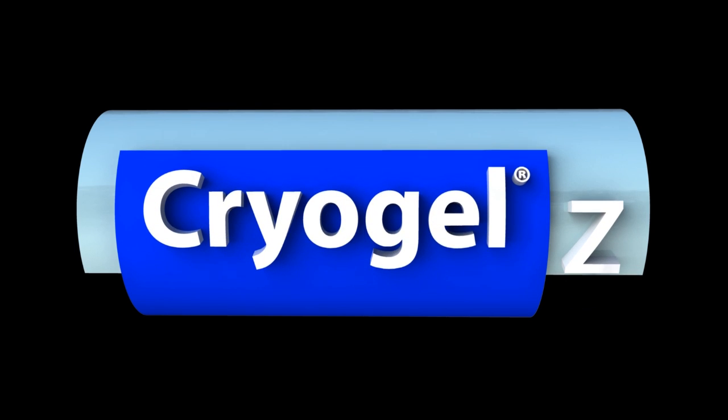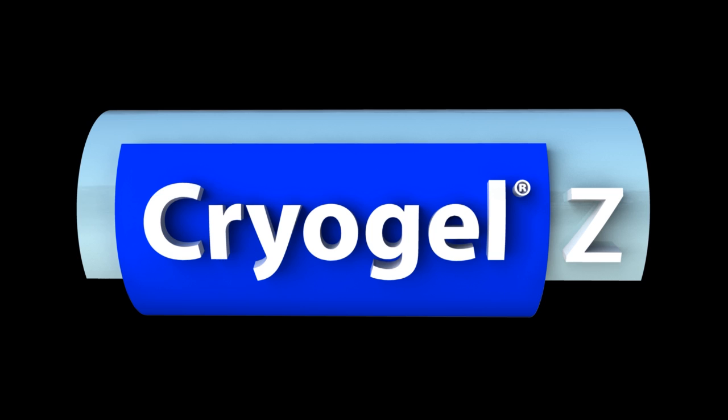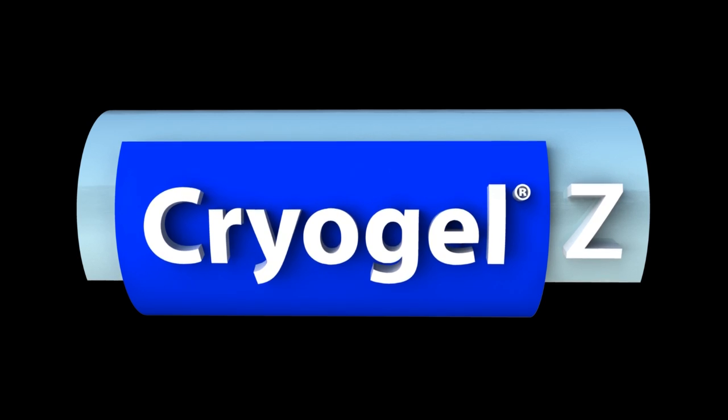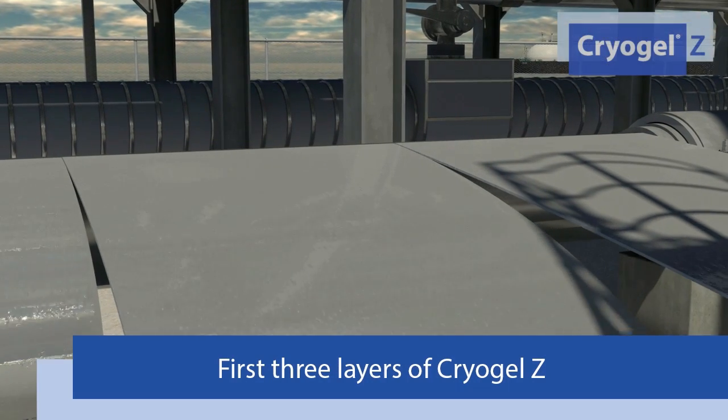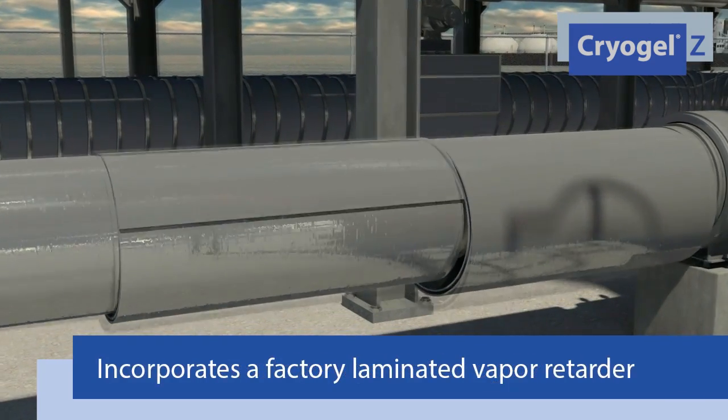Cryogel Z is a flexible aerogel blanket material that is used in LNG and petrochemical facilities around the world. Derived from silica aerogel, the world's best thermal insulator, Cryogel Z is the thinnest, most versatile, and most durable insulation material on the market today.